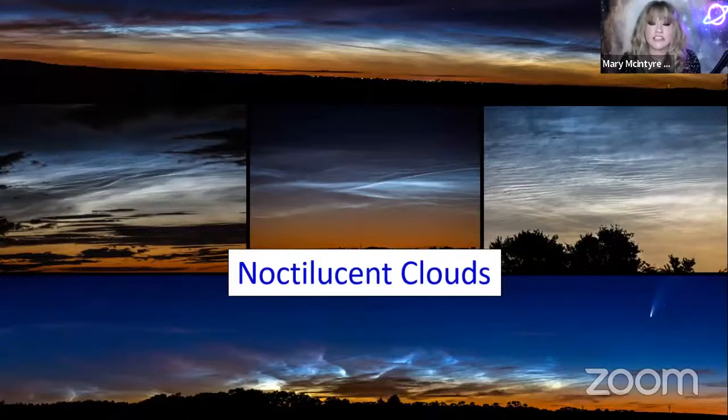Over to Mary for noctilucent clouds. If you're not sure whether you've seen them or not, you probably haven't. Noctilucent literally translates as 'night shining clouds' — that's what they do, they look like they're shining out through the twilight sky. They're a kind of polar mesospheric cloud, right up on the edge of space, and they accumulate around the poles. They're only visible during the summer months — for us in the northern hemisphere that's right now.